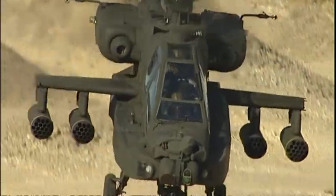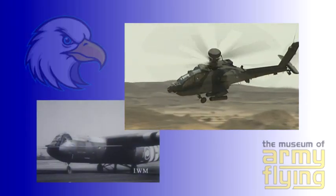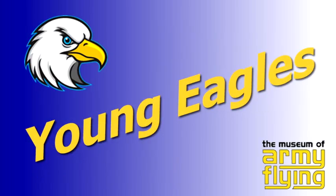Hi there, it's such a nice day that we thought we'd come out and fly our kites. But what is the connection between this kite and this? Let's find out in this, the first edition of Young Eagles. Young Eagles is a new web TV show from the Museum of Army Flying. We'll be here with a new show each month with great stories of soldiers in the air.